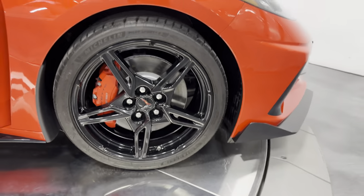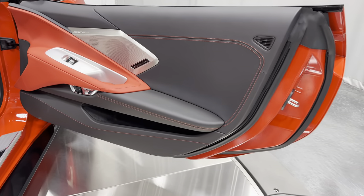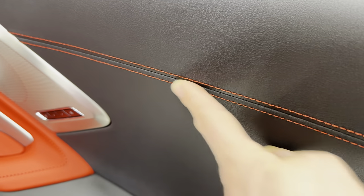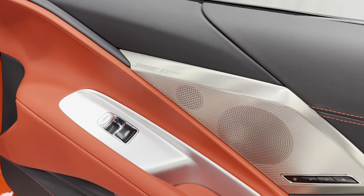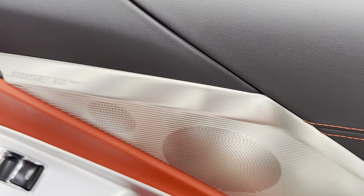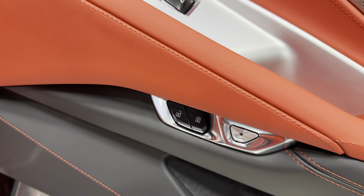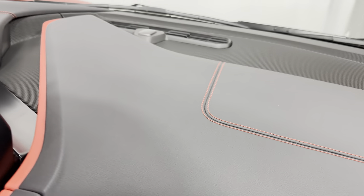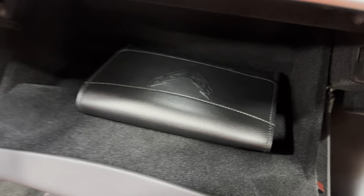Making our way to the interior — we have the black door panel here. Mostly black, you can see the Adrenaline Red stitching in a nice straight stitch, and the armrest is done in Adrenaline Red matching the seats. We have the Bose Performance Series sound system with 14 speakers, the memory package for the passenger, power windows, power locks, and electronic door release. On the dash you've got the red stitching and some red highlights as well.